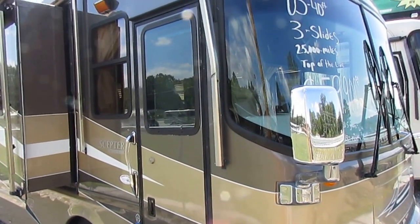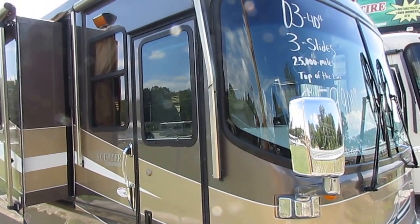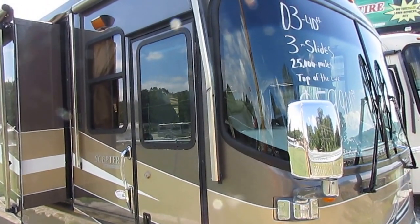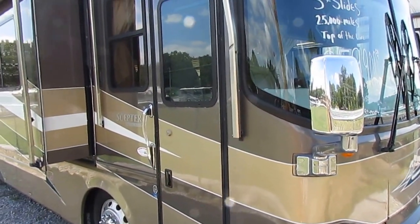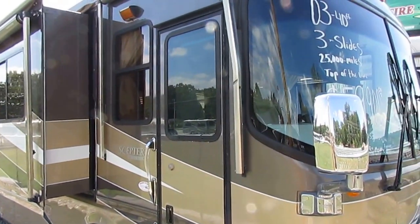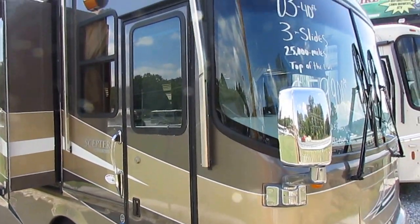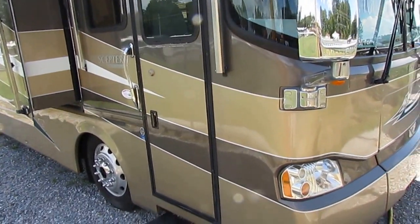Good afternoon folks. Big Bo here with another diesel motorhome value from Parkway RV Center. Today we're looking at a 2003 Holiday Rambler Scepter, model 40 PST. It is a 40-foot triple slide diesel motorhome. This is one of Holiday Rambler's top of the line models in 2003.